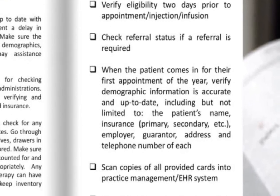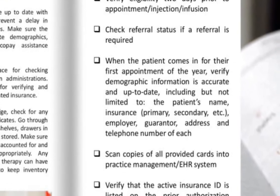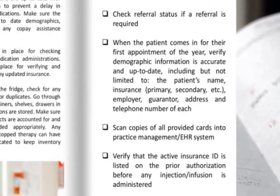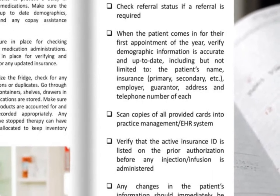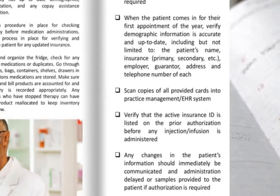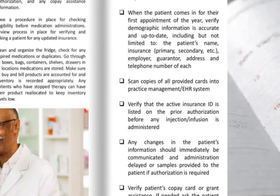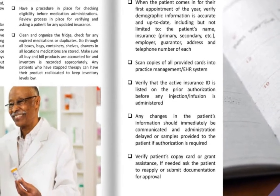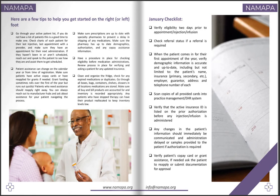Scan copies of all provided cards into a practice management or EHR system. Verify that the active insurance ID is listed on any prior authorization before any medication is administered. Any changes in the patient's information should immediately be communicated and administration delayed or samples provided to the patient if an authorization is required. Verify the patient's copay card or grant assistance — if needed, ask the patient to reapply or submit documentation for approval.